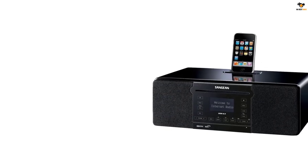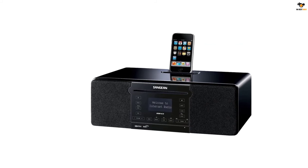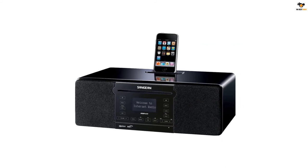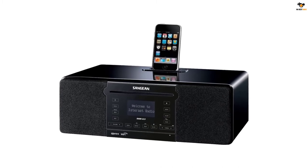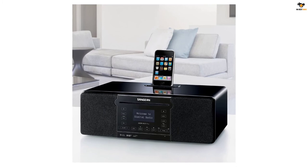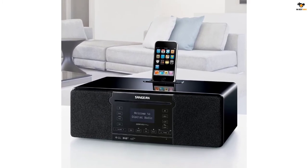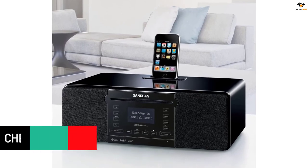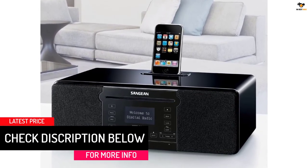There are over 15,000 internet channels and podcasts available worldwide on this Wi-Fi iRadio, including Pandora, Ethernet LAN connections, FM tuner, CD player, and USB and SD card. With its full-function remote controller, you can change the playlist from anywhere for comfortable operation. Also, use an iPhone to play the digital music library and adjust the music and tone.